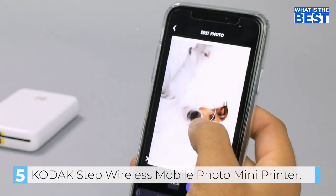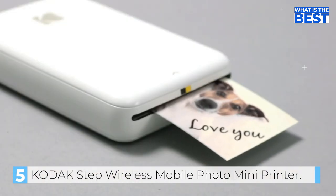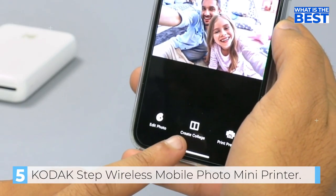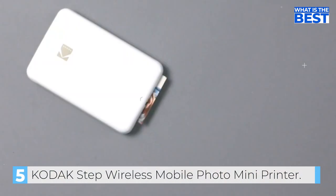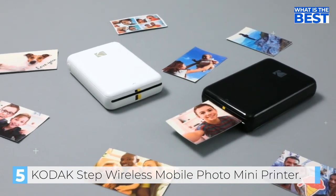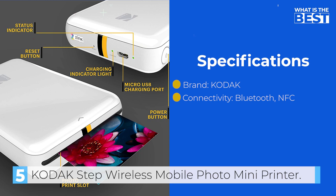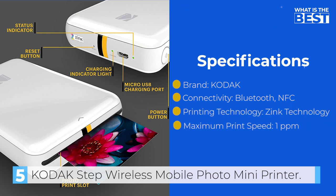This gadget is perfect for decorating a fridge, laptop, locker, scrapbook, notebook, and more. The printer is available in a variety of colors, making it a fantastic anytime gift idea. Overall, the Kodak Step Wireless Mobile Photo Mini Color Printer is an excellent choice for anyone who wants to print their photos instantly, without the need for messy wires or clunky equipment.